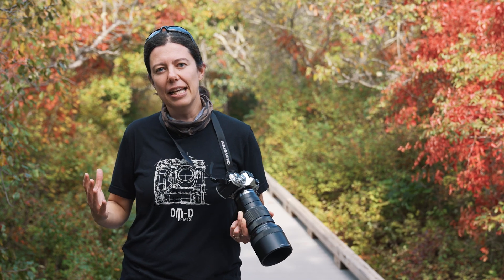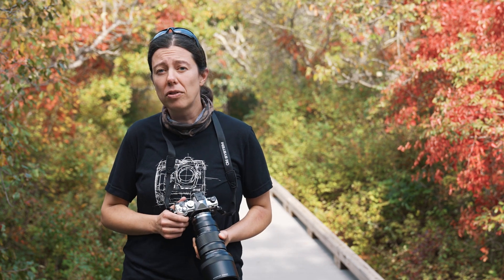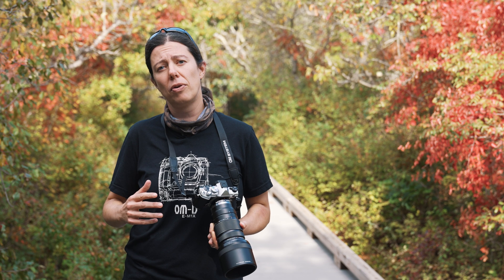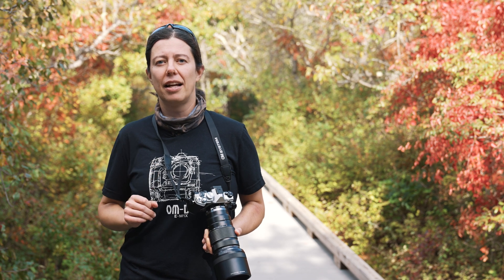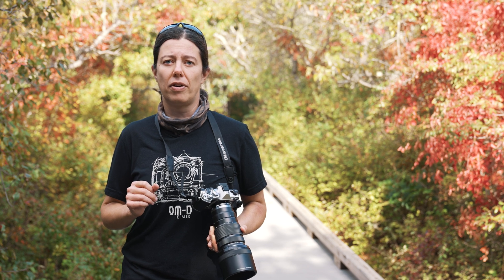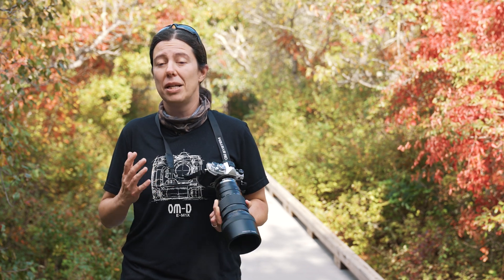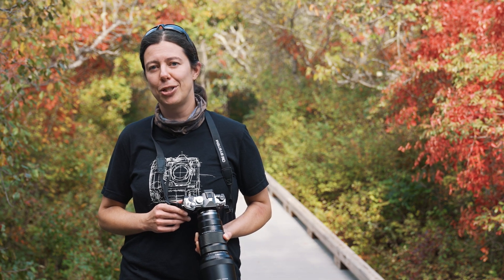I am Emily, I'm an OM System Ambassador and for today's video I am with my friends from B&H. We're going to tell you how to get ready, how to prepare before you go out, and we're going to talk about the importance of doing your research before you get into the field. We'll also talk about ethics, a topic that's very important to me, because being a good bird photographer is also being mindful of your subject.